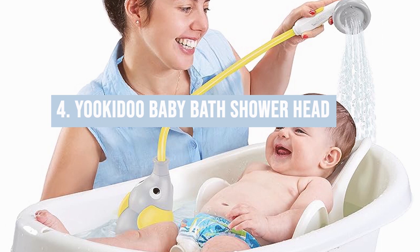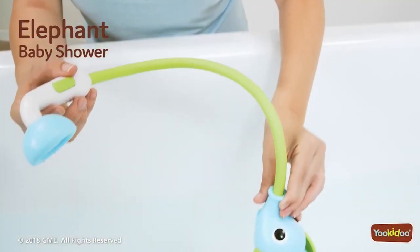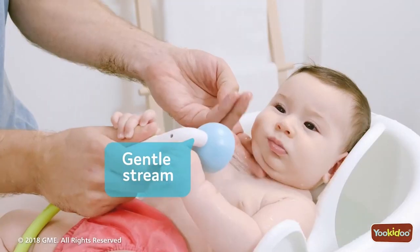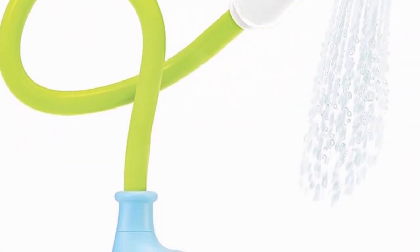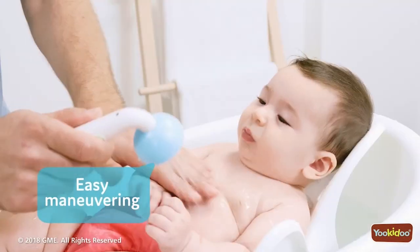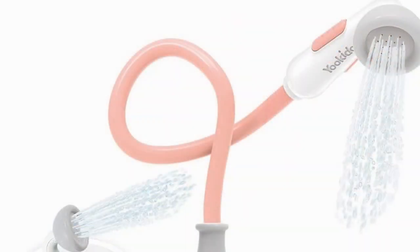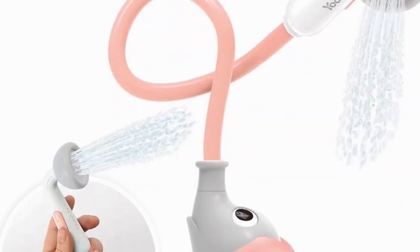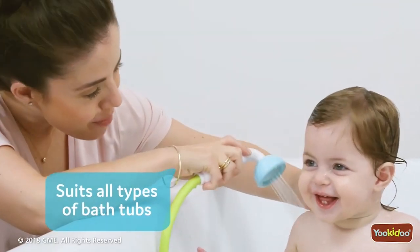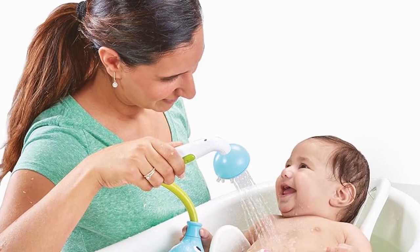Number four: the YouCoDo Baby Bath Showerhead. Turn bath time into a gentle spa experience with this handheld showerhead designed for your baby's comfort. It's battery-operated and easy to use, with a flow control valve to ensure the perfect shower. It's a fabulous way to rinse soap off without any tears, and the cheerful design makes it a hit with kids. It also encourages children to learn and play with water streams. Keep in mind it does require batteries, so have a few spares on hand.